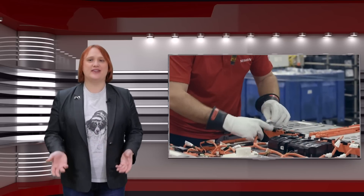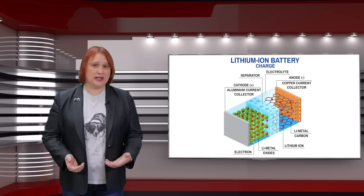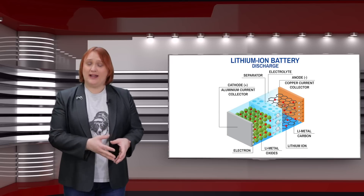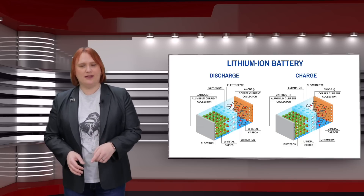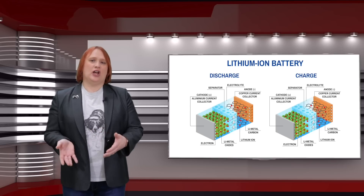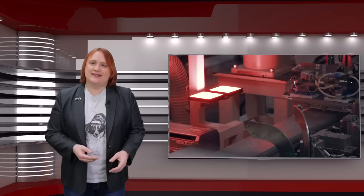Electric cars — battery electric cars at least — rely on a stream of electricity from their battery pack in order to operate. When charging, the battery pack turns electrical energy into chemical energy. As I'm sure you know, batteries are made up of three main components: the cathode, the anode, and the electrolyte. The cathode and the anode are made of different materials, and charge passes between them during the charging and discharging of the battery. That electrolyte is either a liquid or a gel — unless it's a solid-state battery, of course — but since there are no solid-state battery electric cars in production right now, we can ignore that bit.